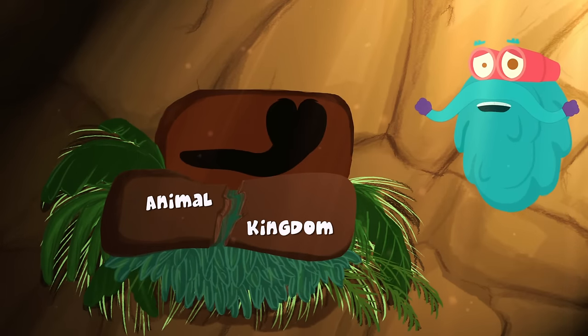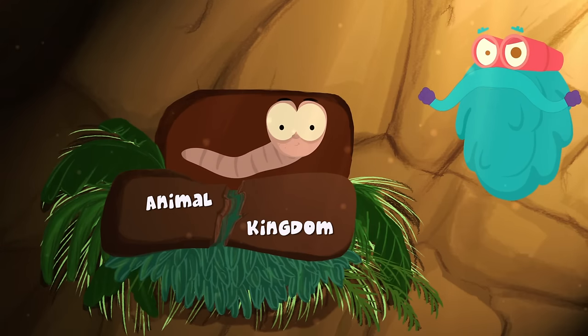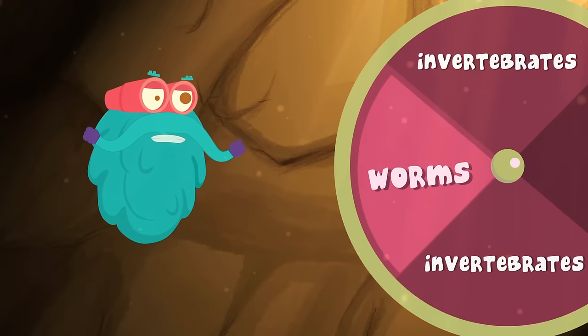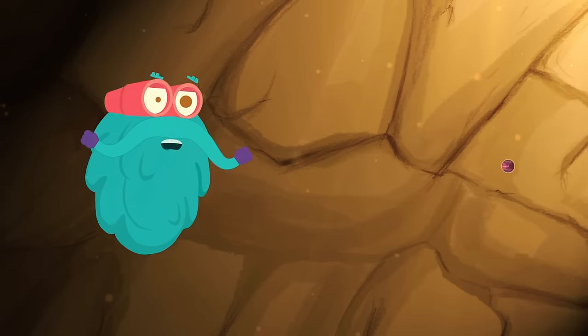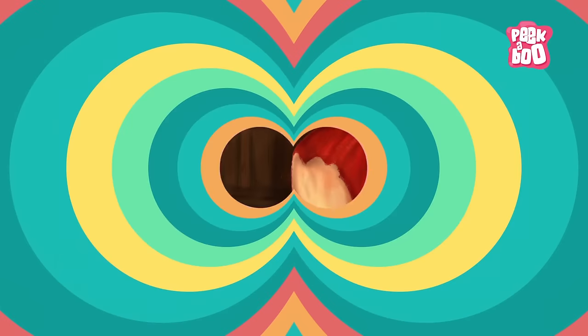Animals without a backbone are called Invertebrates, which are further classified into Worms, Sea Jellies, Mollusks, Arthropods, and Sponges. Now, let us explore a little into their worlds.